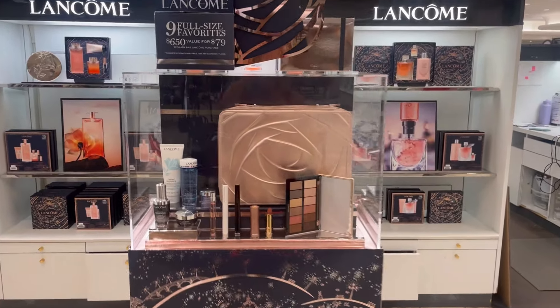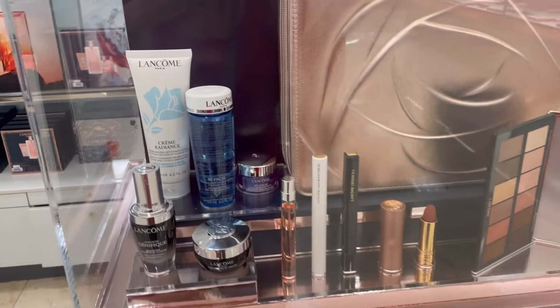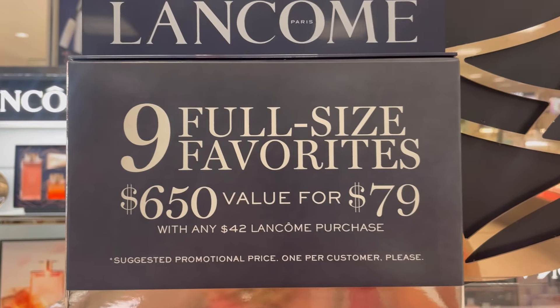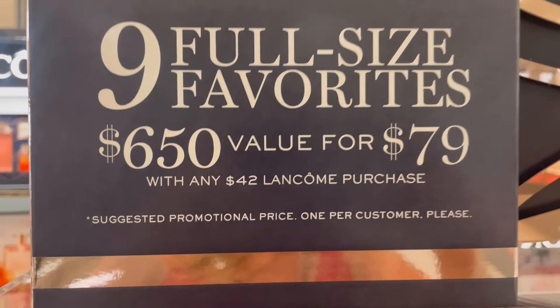Just like I told you, I'm at the local Lancôme counter and I picked up my beauty box today. The box is a little bit pinker than it was the last few years, but check out this amazing deal: nine full-size favorites, a $650 value for $79 with any $42 Lancôme purchase.